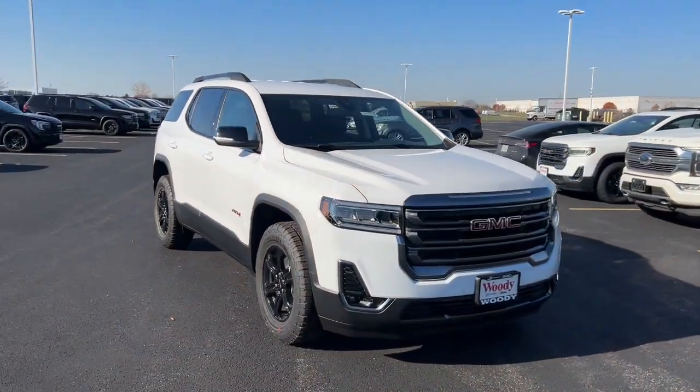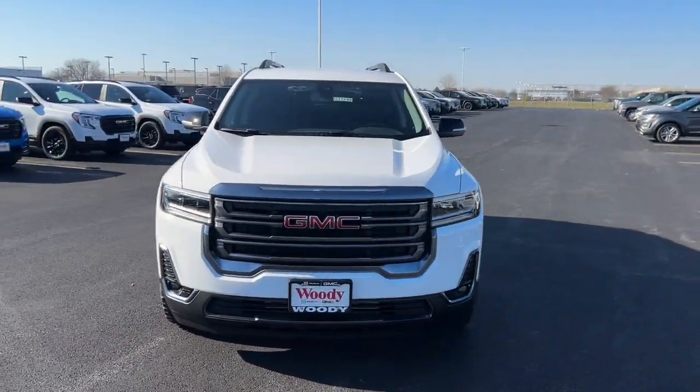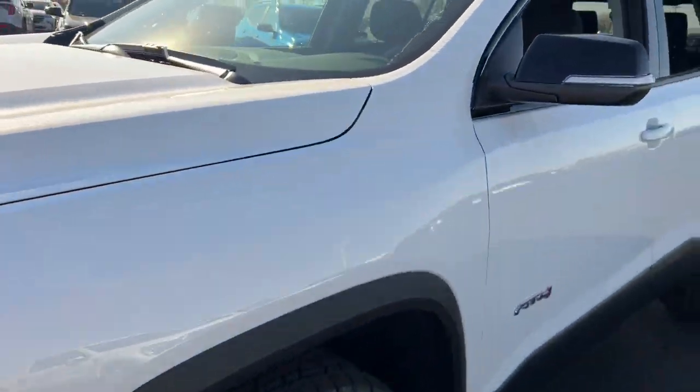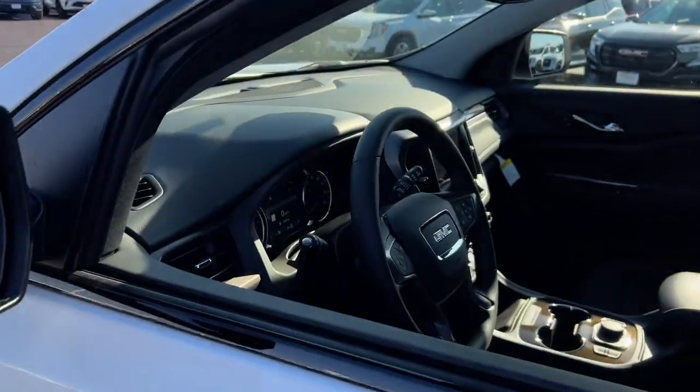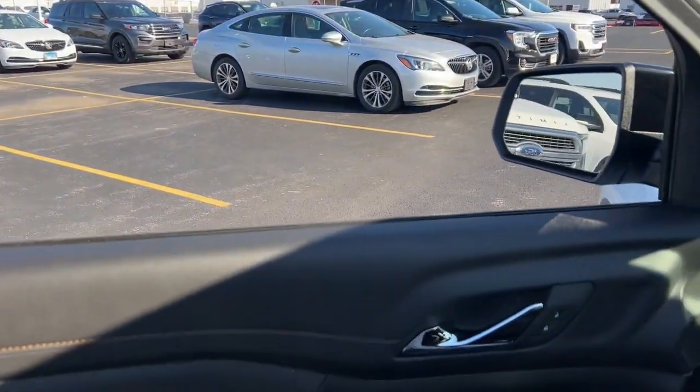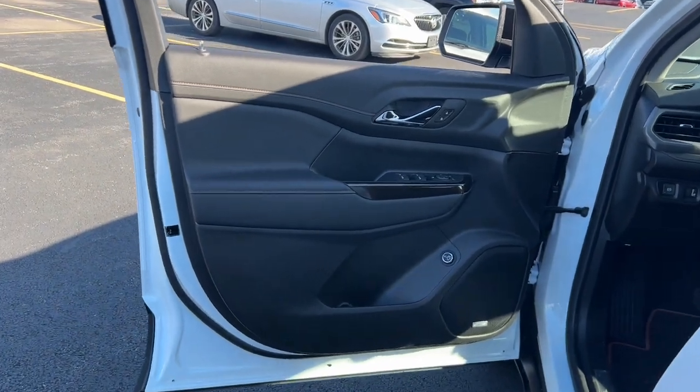This could be the car for you. The 2023 GMC Acadia. Take a closer look at this handsome GMC Acadia — the safety-minded family hauler that offers the space and amenities you need to make every excursion relaxing and enjoyable.